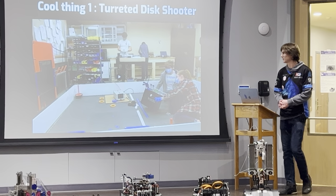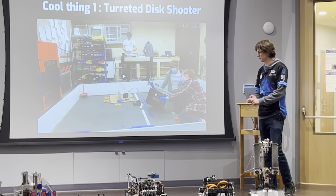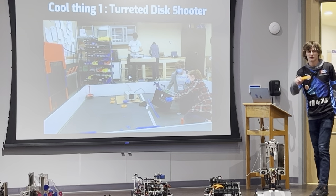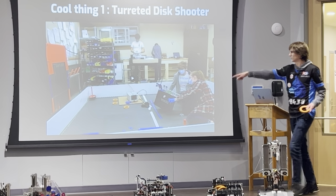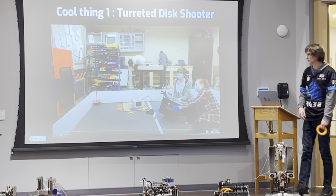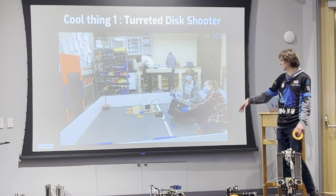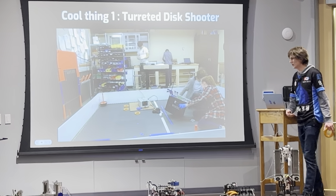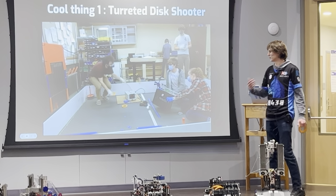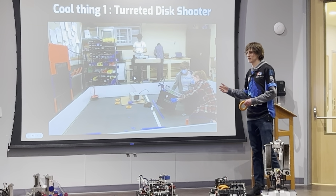So the first thing I want to talk about is a turret disc shooter for the FTC game two years ago called Ultimate Goal. That's this robot right here. The goal of the game is to shoot out these orange rings from behind this white line into a goal. The actual shooting — we had done pretty well, this is a prototype we made. Alongside some really amazing vision and auto code that some programmers on our team made, we were able to really consistently shoot into the goal from anywhere on the field.